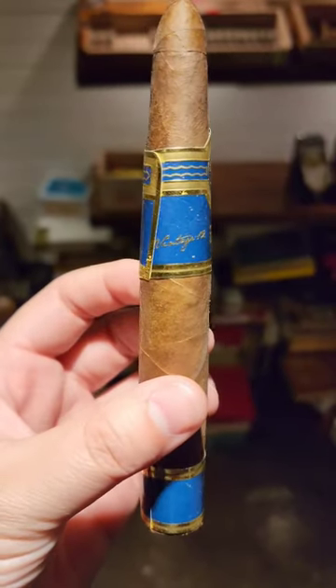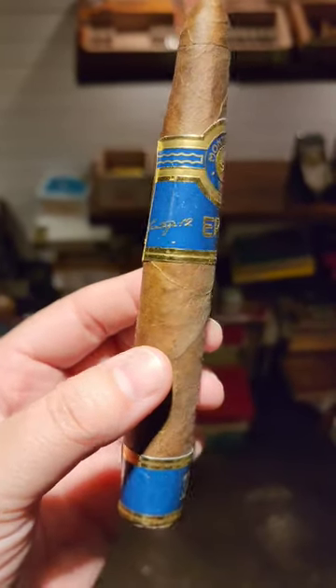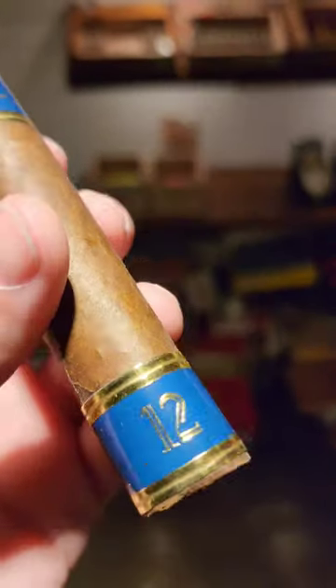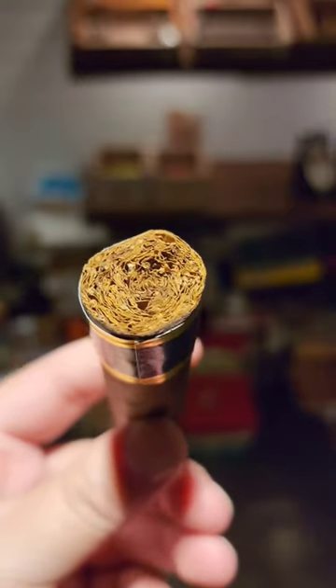Want to see what a day in the life of a cigar tobacconist looks like? Check out my last video. Welcome back to Highline Prestige, and this is the Monte Cristo Epic 12-Year Vintage No. 2.